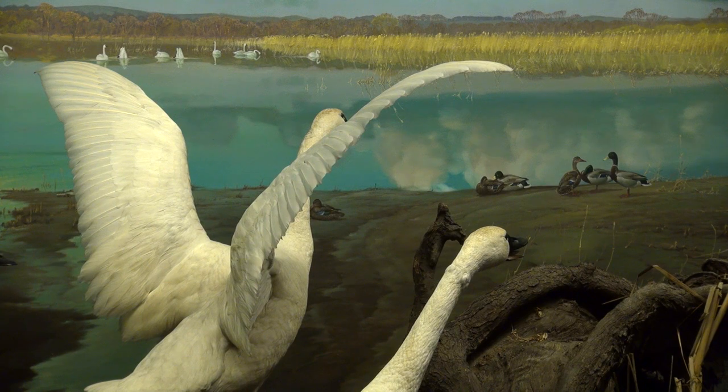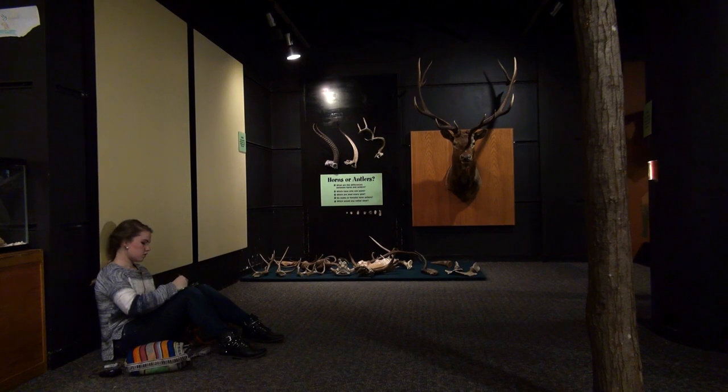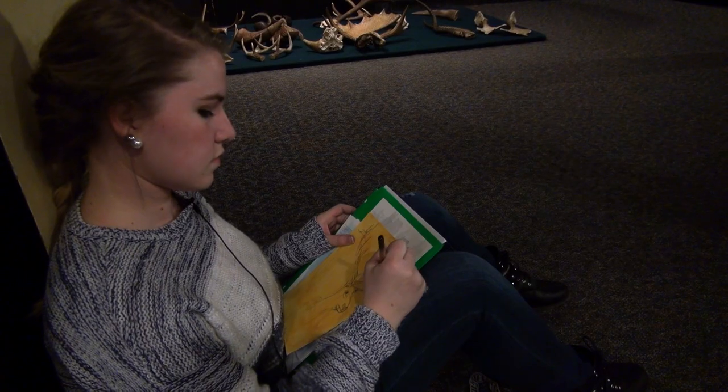The sounds and sights of the outdoors have inspired artists for generations. But living in the city, some are bringing their sketch pads indoors to find nature.